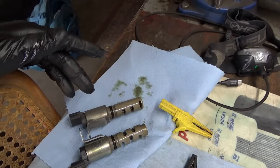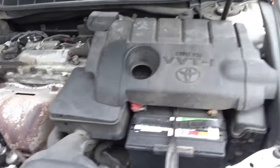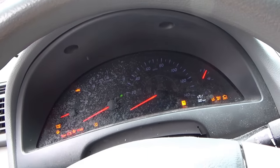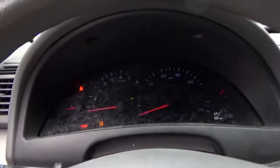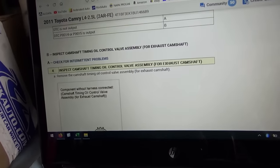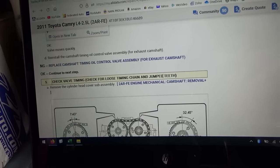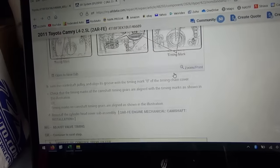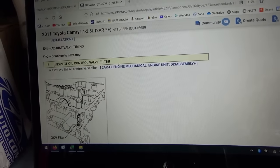Let's swap these around and see if anything changes. Solenoids are installed - the one that was on the intake is now on the exhaust and vice versa. As I suspected, no change. The OEM service instructions for this code say first inspect the oil control valve - we did that, we even swapped them, no change. Next step: check for loose timing chain and jump teeth. I don't think this is the case because the engine revs up fine and the customer says power is about the same. Next step: inspect oil control valve filter.